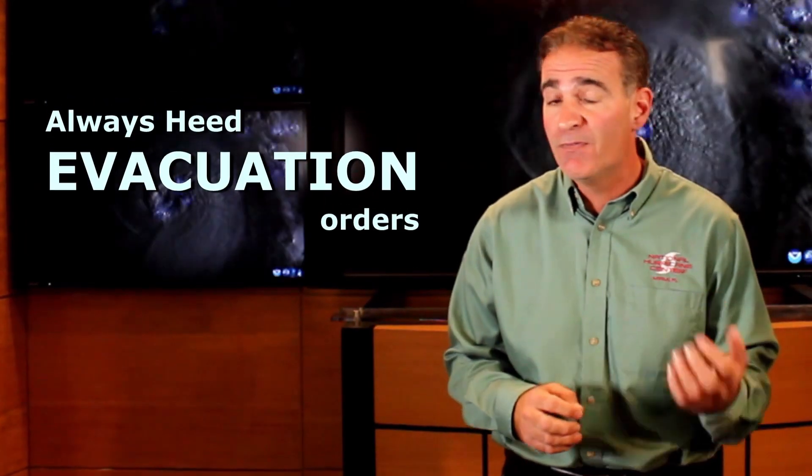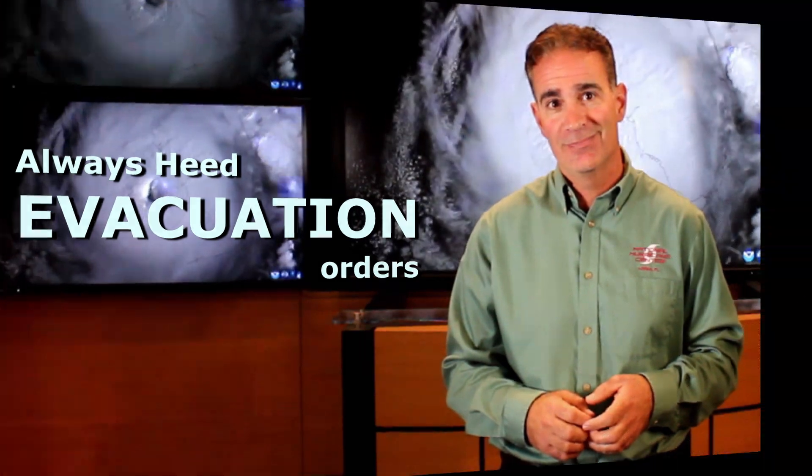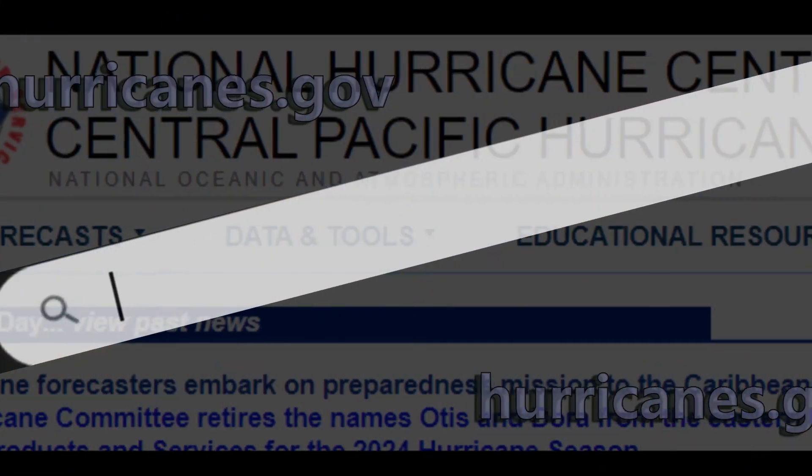Lastly, it is always advised to heed the advice of local officials and evacuate if told to do so. For more information on hurricanes, please visit hurricanes.gov.